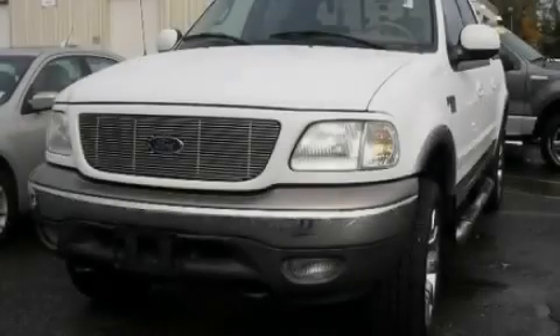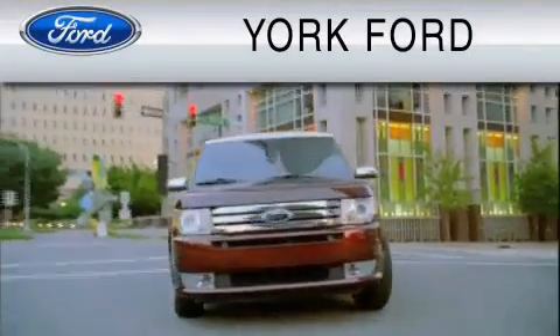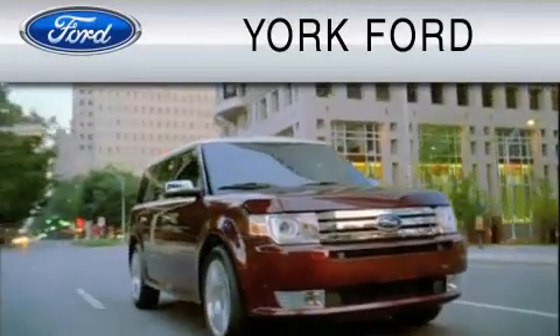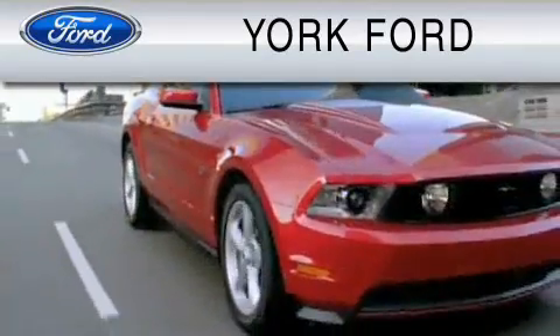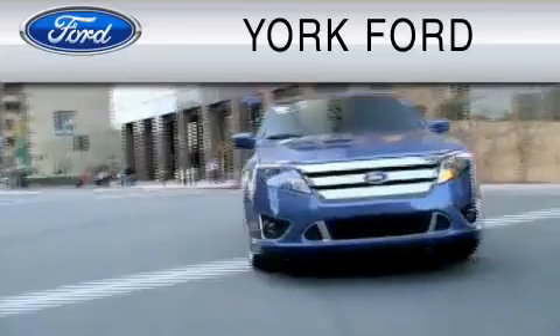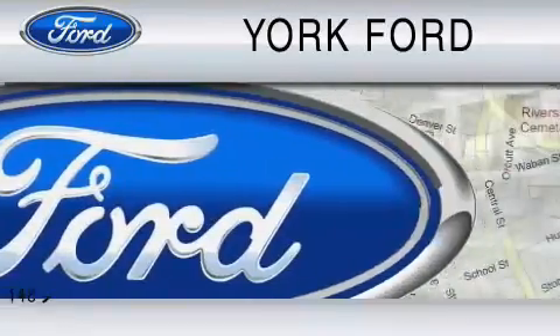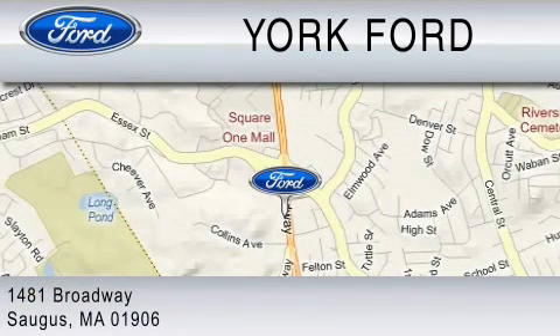Please call today to reserve this vehicle for a test drive. York Ford is dedicated to do everything possible to ensure that the experience you have selecting your vehicle is as pleasant as possible. We are located at 1481 Broadway in Saugus.